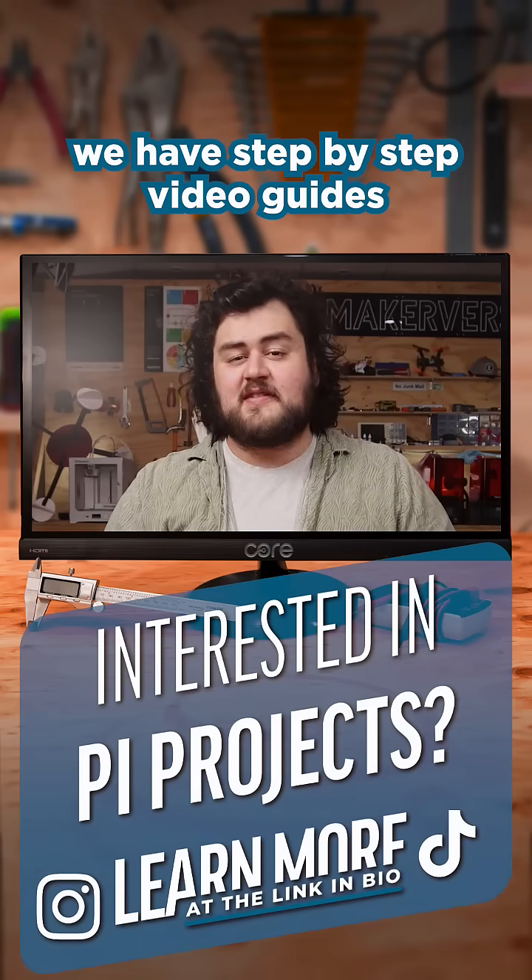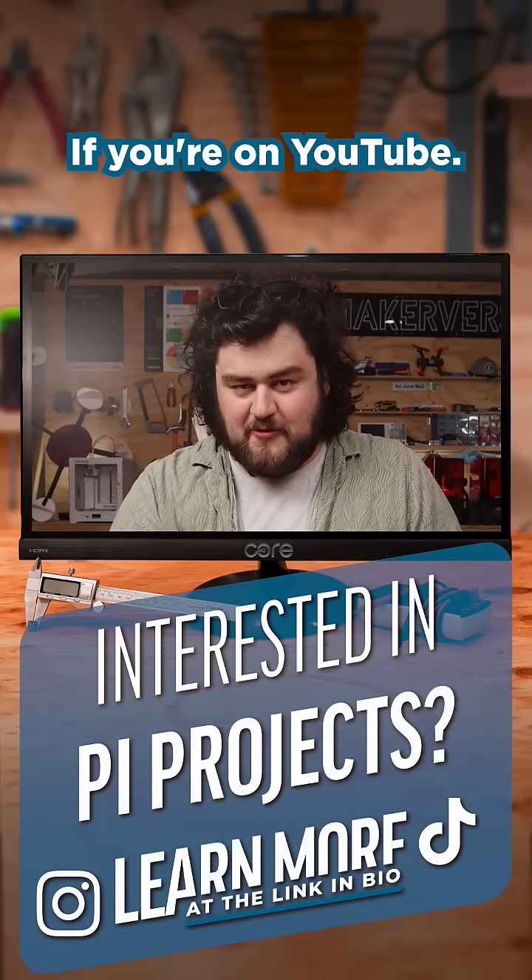And if you want to follow along with any of these, we have step-by-step video guides linked in the description if you're on YouTube.